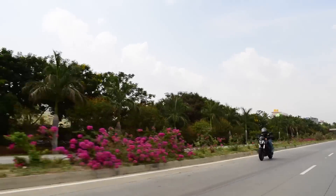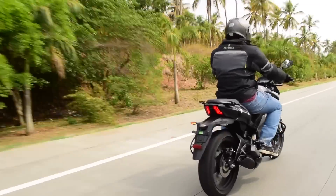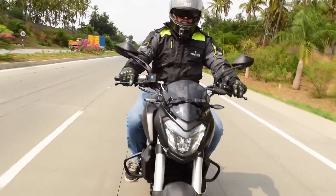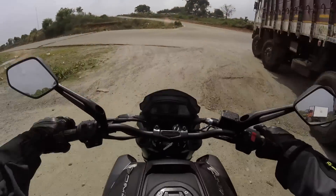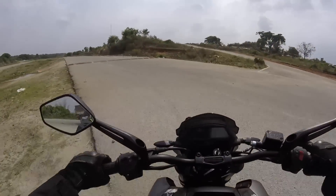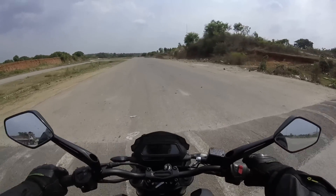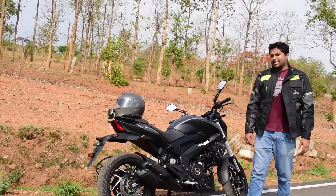In my previous Dominar review I was complaining about the handling and comparing it to the Mojo, saying Mojo is much better for highway cruising — but I'll take those words back. With the upside-down forks, Bajaj has done the magic for the Dominar. Even on bad roads the suspension is certainly improved, especially the front, which gives you a lot of confidence, and there is enough ground clearance.